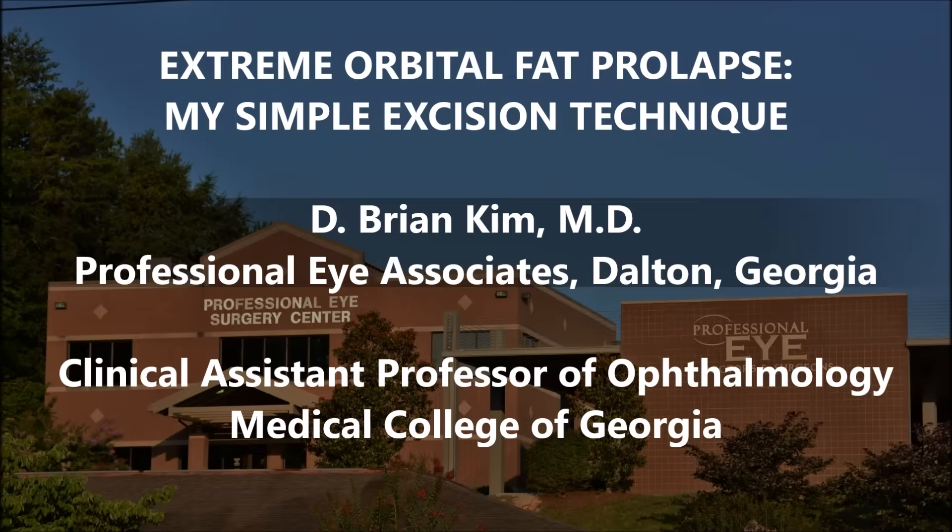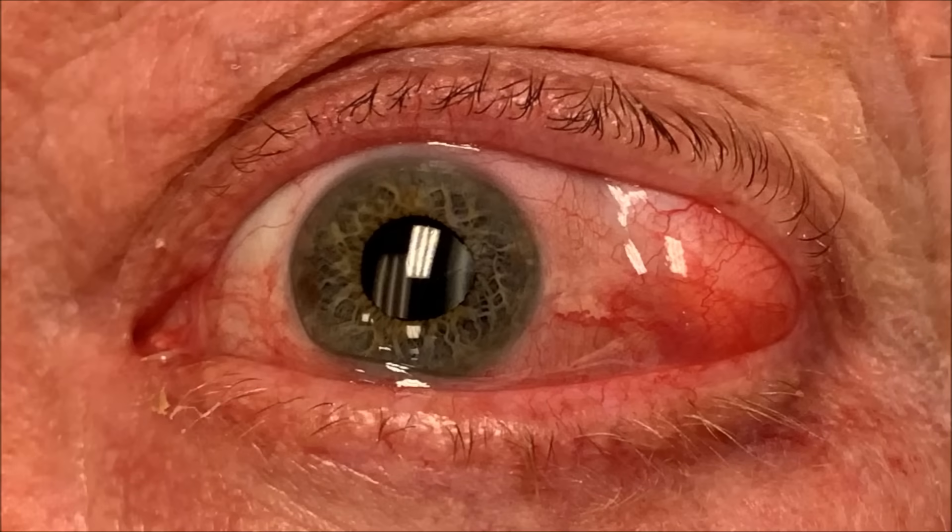Floppy eyelid syndrome tends to be associated with sleep apnea as well. You can see this is the patient's eye, and without any traction on the eye, you can see the bulging of the fat on the temporal side. This patient was complaining of foreign body sensation and constant pressure on that side of his eye, so he was quite symptomatic.